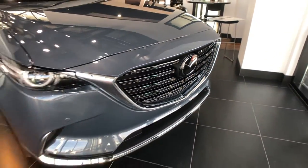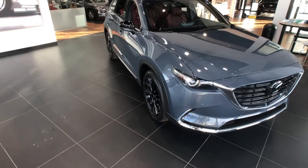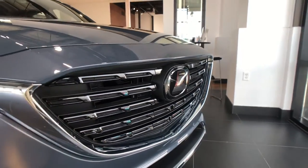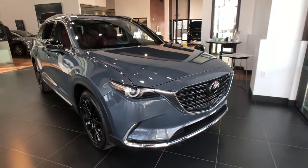It comes with an infotainment system with voice command, powered door mirrors, powered driver's seat, remote keyless entry, steering wheel mounted audio controls, ventilated front seats, and so much more. This vehicle just has so much to offer and it's plenty spacious as well.